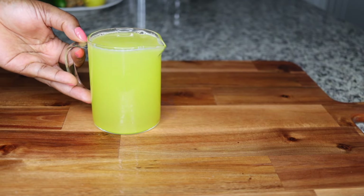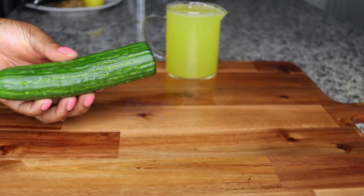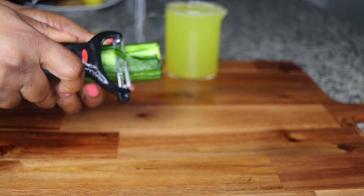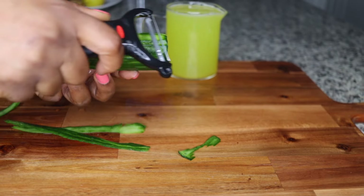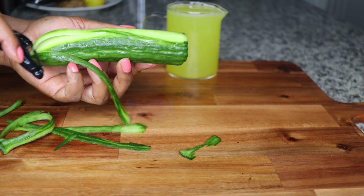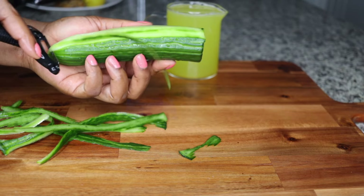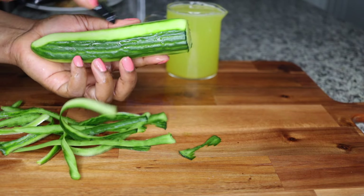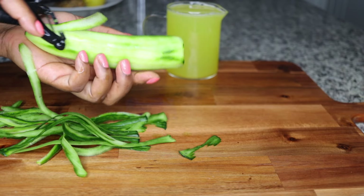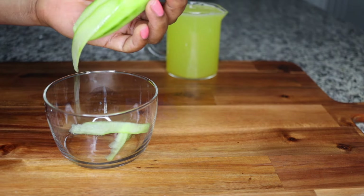The next thing I add is cucumber — half a cucumber. Cucumber supports your system to detox itself; it cleanses your liver and optimizes it. That is why cucumber is one of the healthiest fruits you can think of. Its cleansing benefits cleanse your liver and organs, leaving them in good condition to help your system flush all the bad stuff out. If your system is sluggish, your metabolism is sluggish as well.